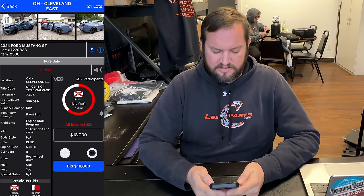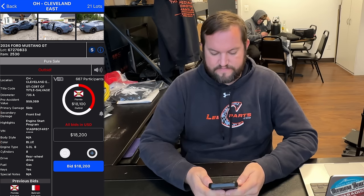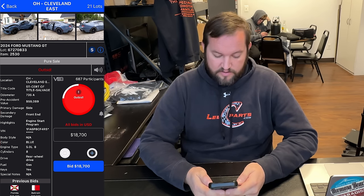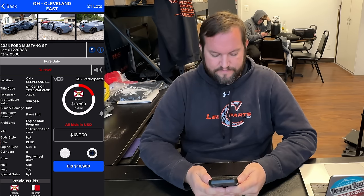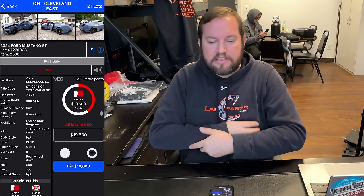There are multiple Florida bidders and a lot of overseas interest — I've seen United Arab Emirates, Bahrain, and Iraq. There are several Florida bidders in on this as well, who are probably exporters, so this one might be headed out of the country. That is a trend we've noticed in recent years: overseas markets continue to increase basically exponentially. They don't care about the titling situation in a lot of instances, the demand is so high over there for higher-end cars like this, and they will buy and fix virtually anything — often for higher prices than people in the United States are willing to pay.